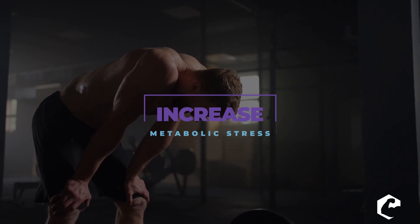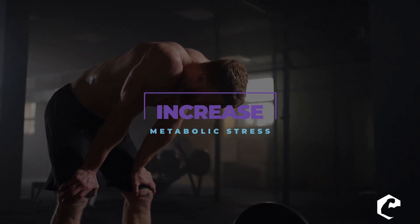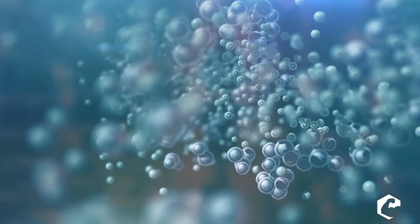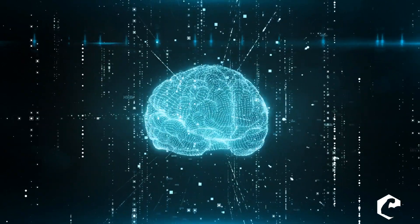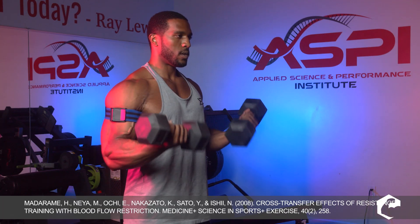The number one way to increase growth hormone is to increase metabolic stress. High amounts of lactic acid stimulate your brain to trigger processes that release more growth hormone. The number one way to increase metabolic stress is blood flow restriction training. Studies show that blood flow restriction training increases growth hormone by something like 300%.